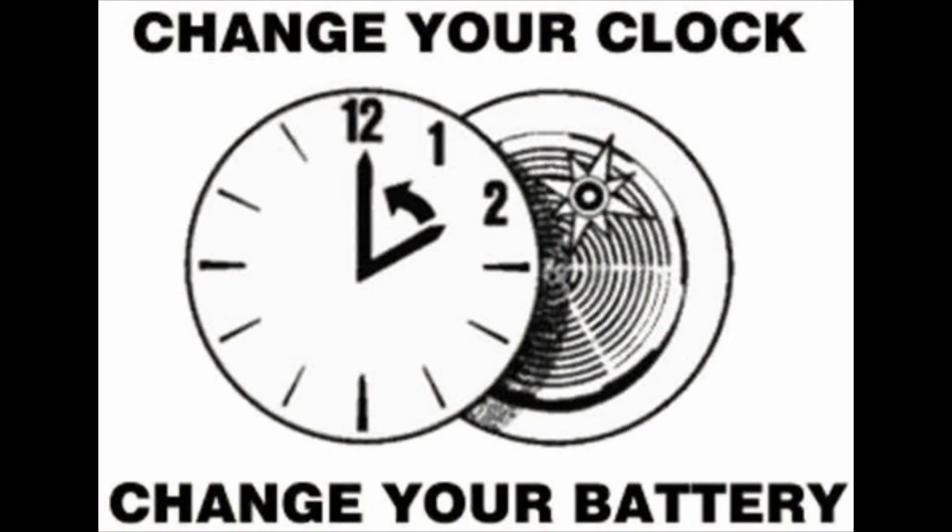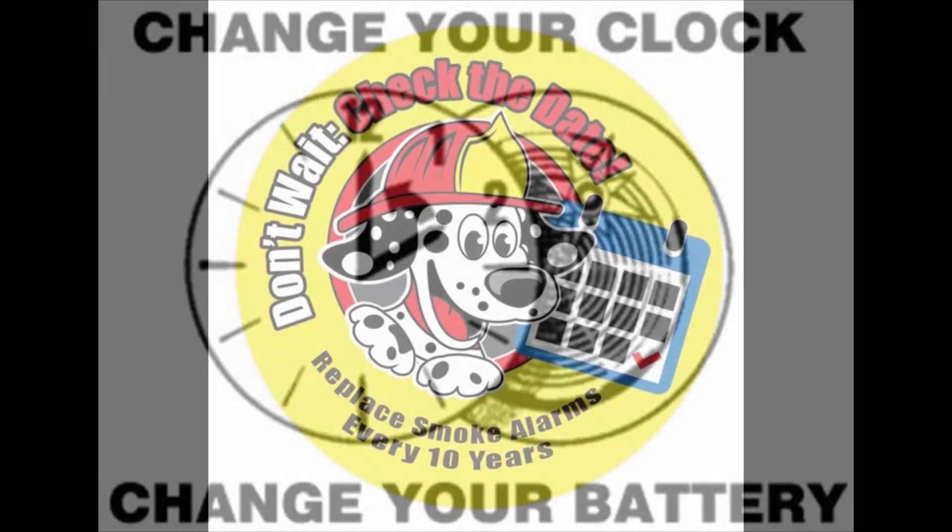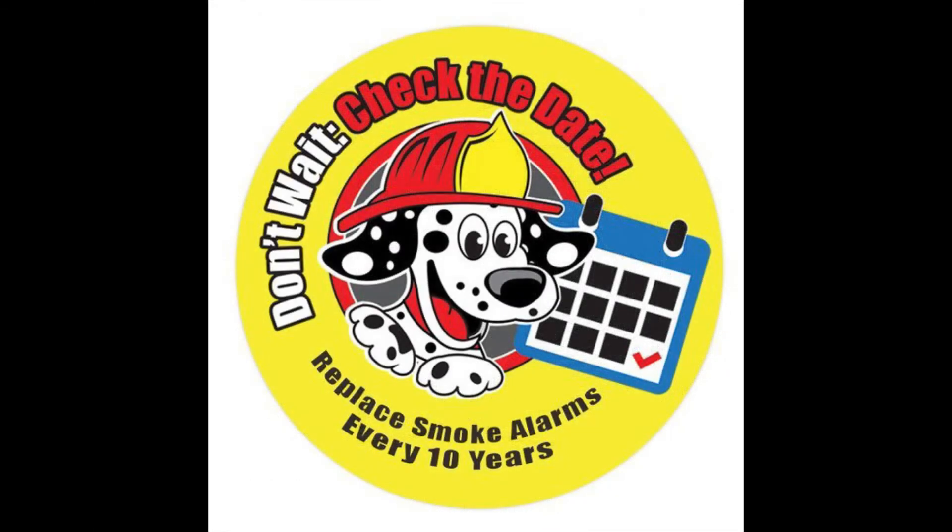Replace smoke alarm batteries every six months. When you change your clocks, change your batteries. Replace the smoke alarm itself every ten years.